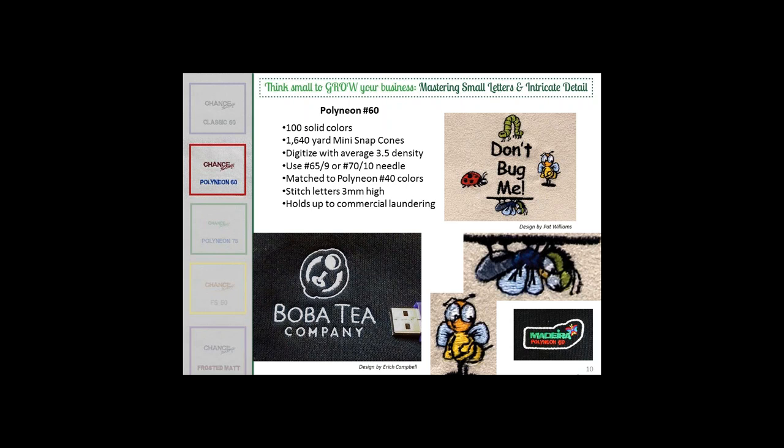One of my customers, Boba Tee Company, loves really fine, small logos. The logo shown is about two inches wide with lettering well under the 5-millimeter limit — there's a standard USB plug in the photo for scale. We did many versions of this logo, and every time they just said, 'Can we get 5% smaller?' On the latest run on a knit — which wasn't always easy to embroider — it came out really clean. The Polyneon 60 runs a lot like polyester but with a much finer aspect.